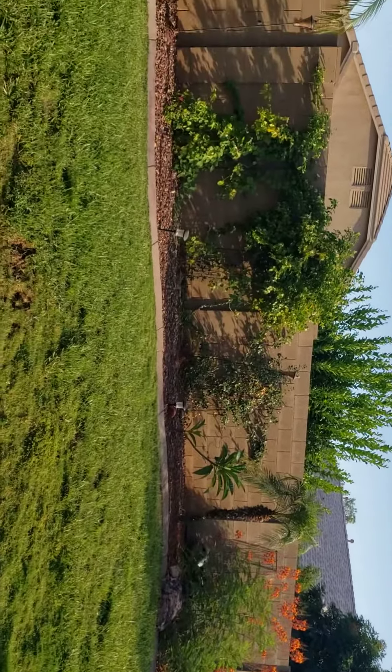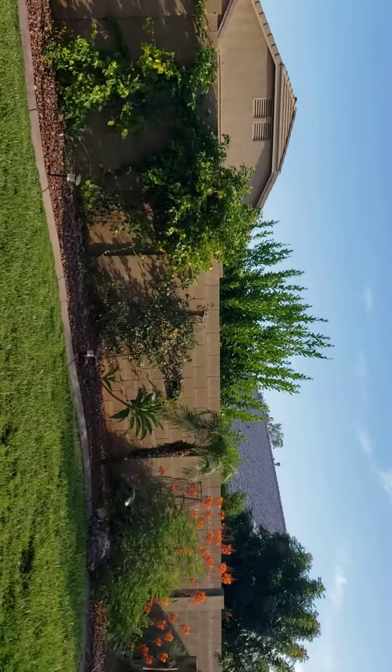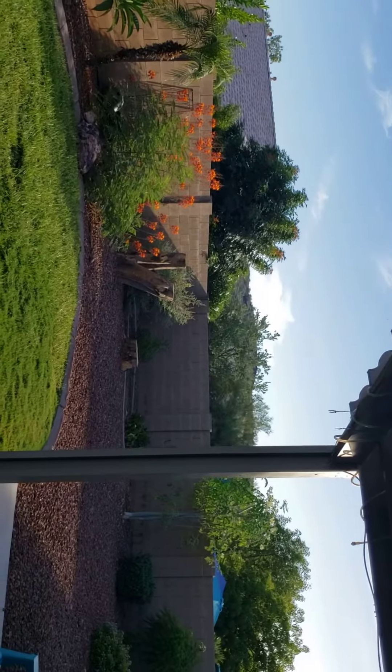You do have some nice grass back here. Single story homes all around — it is private. A little bit of mountain view back there.